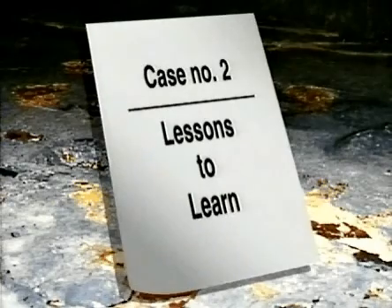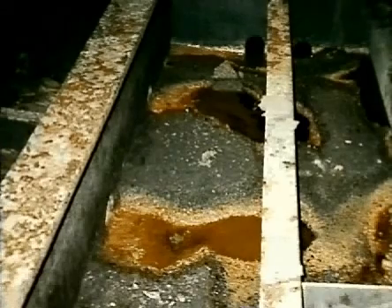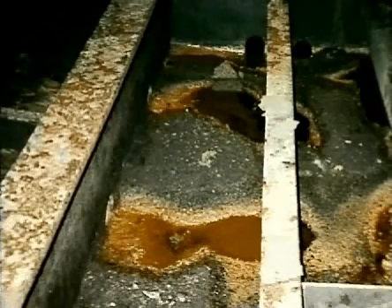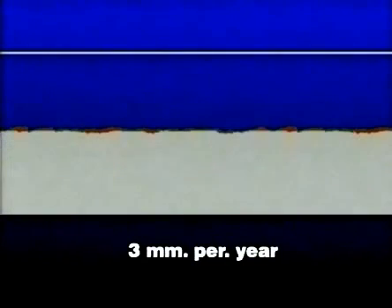The lessons to be learned from this are: pitting corrosion is most likely to occur in older oil tankers that are not required to have segregated ballast tanks. Sediments are to be frequently removed from the bottom of cargo and combined cargo ballast tanks. Otherwise, local corrosion of up to three millimeters per year may result.